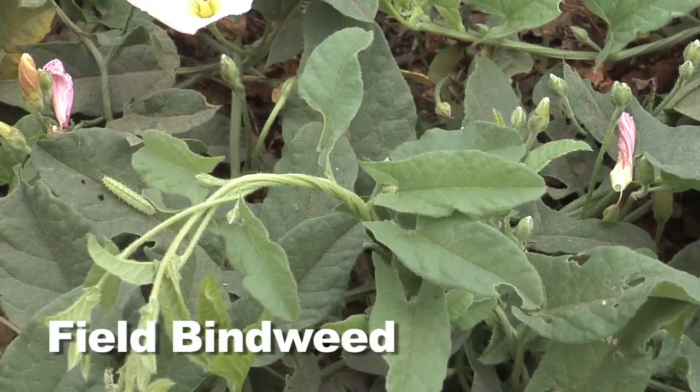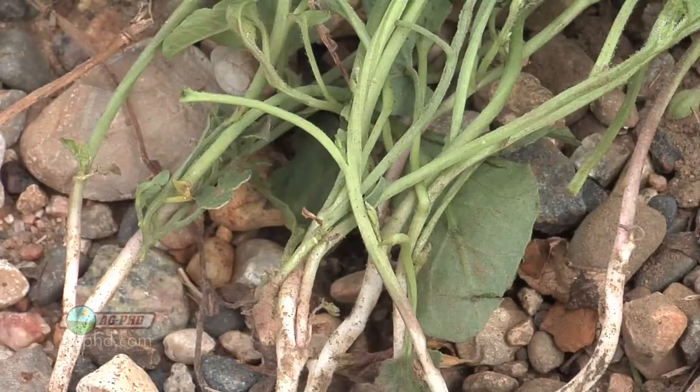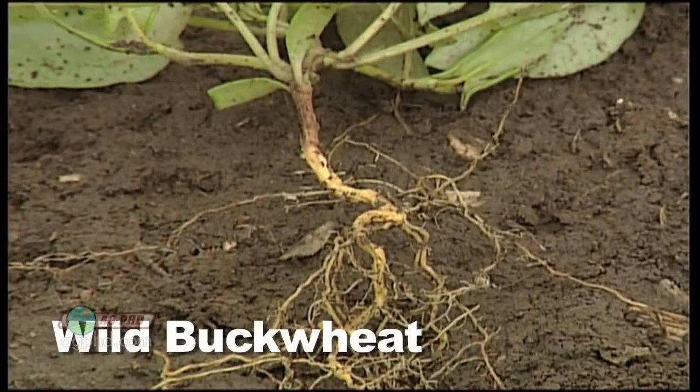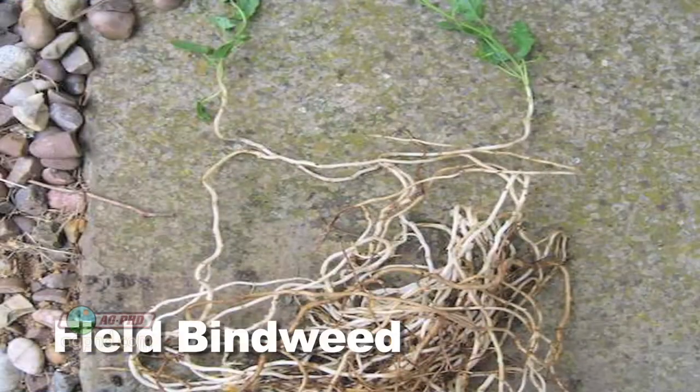Field bindweed is a perennial weed. The first thing I would look at if you've got a weed and you say, I don't know if it's buckwheat or field bindweed — just pull it up and take a look at the root system. If it's wild buckwheat, it's an annual weed with a real simple taproot system. If it's field bindweed, you're probably going to see rhizomes running below the ground.